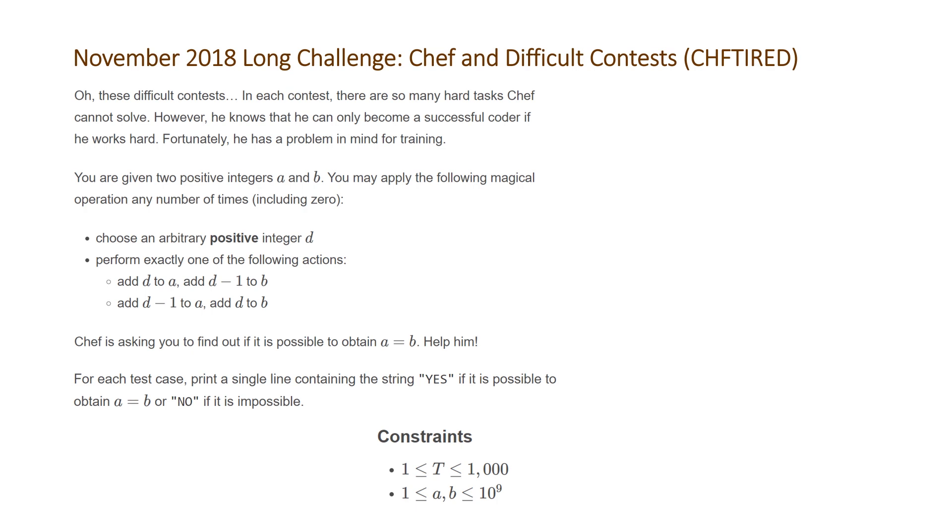For each test case print a single line containing the string yes if it is possible, or if it's not possible output no. The constraints are that the number of test cases will be between 1 and 1000, and the values of positive integers A and B will be between 1 and 10 to the 9.